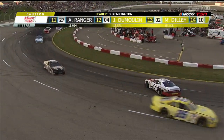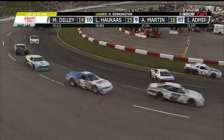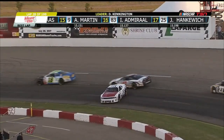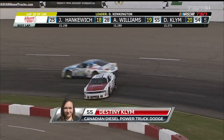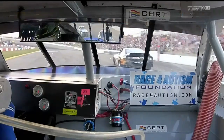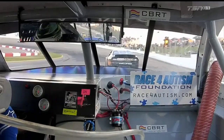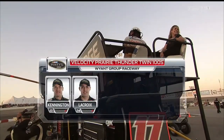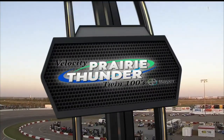A battle between Luke Hokus in the 10 car and the 02 of Mark Dilley. Caution out once again — Destiny Klim goes around, everybody able to avoid. Stefan Klim will go down into the grass on the inside. That battle between the 02 and the 10 was for 13th spot. We'll reset the lineup as we're under caution with 28 laps already in the books. On board with Armani Williams, who has just been lapped by DJ Kennington. We'll come back for the restart of the Velocity Prairie Thunder Twin 100s right after this.